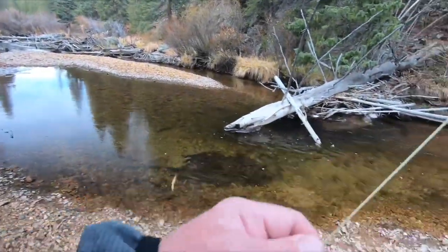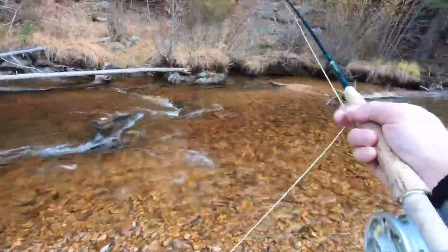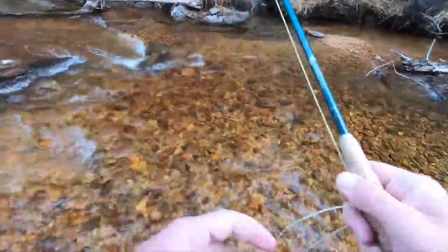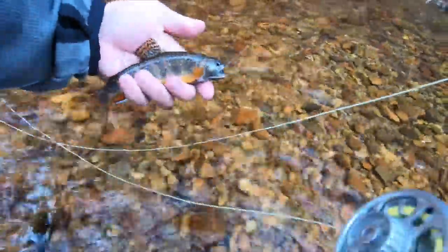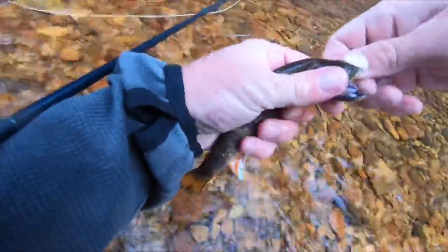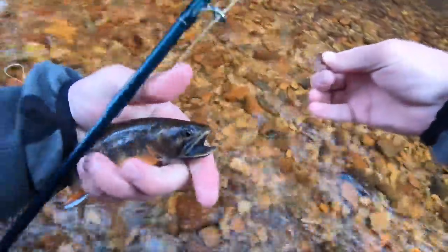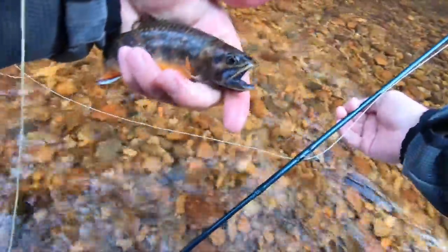This poor little guy — I don't want to spook those fish. Not really one of the ones I was hoping for. Look at this male, all colored up. Little guy trying to get some. That water's cold. Pop that hook out — barbless hook. Cute little guy. See ya.